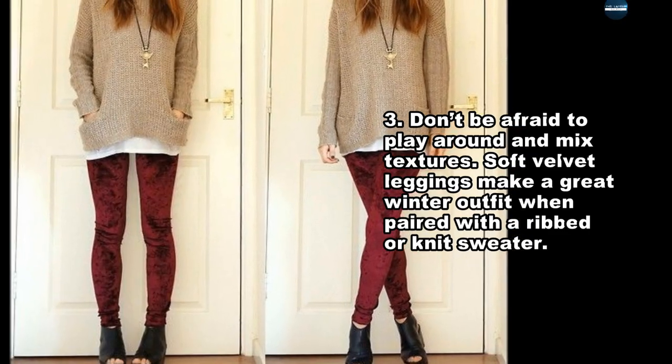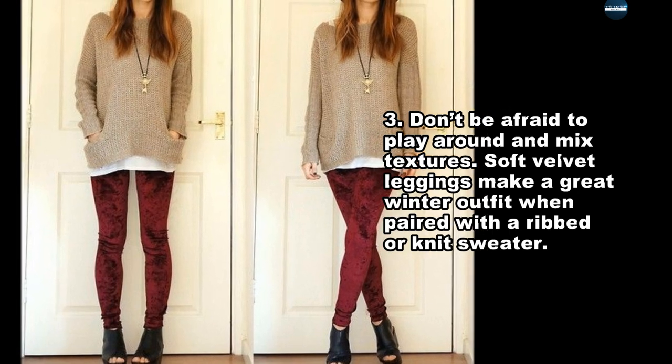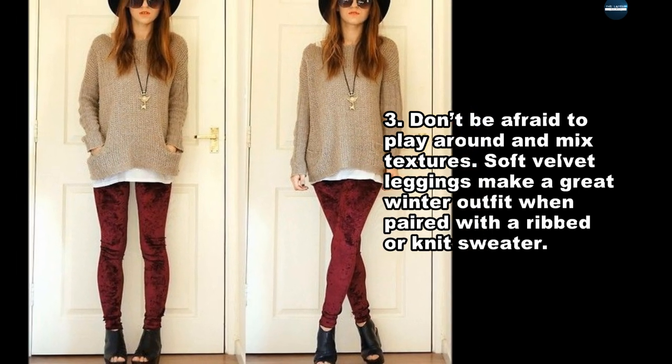Don't be afraid to play around and mix textures. Soft velvet leggings make a great winter outfit when paired with a ripped or knit sweater.